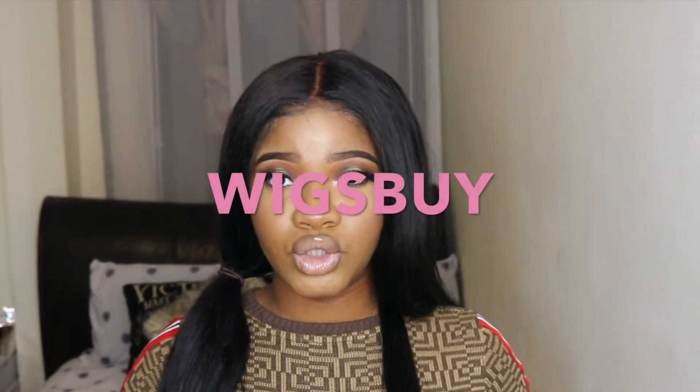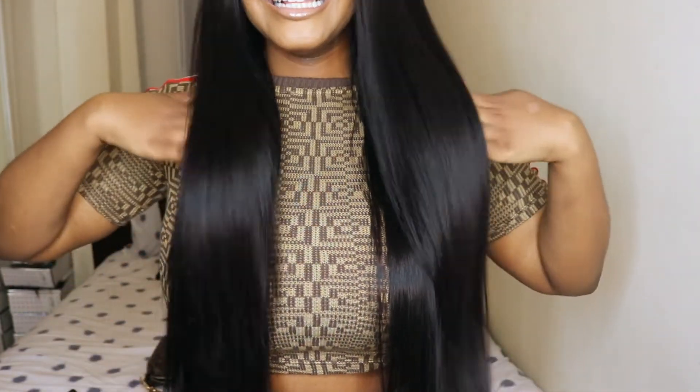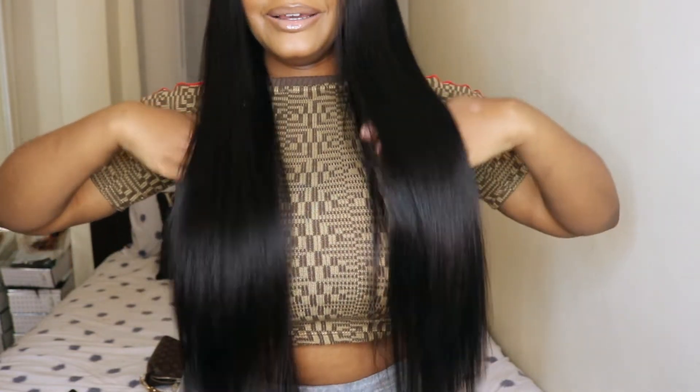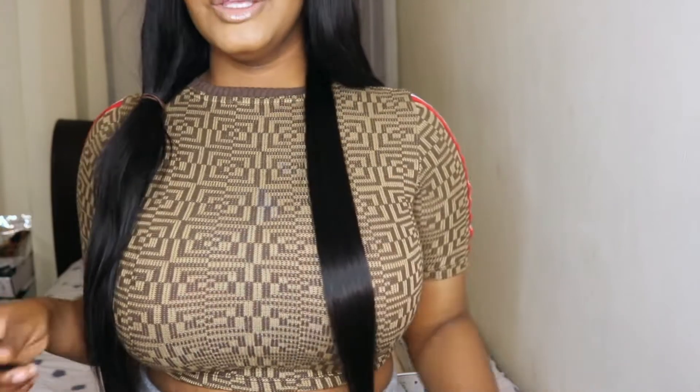This hair is from a company called Wigs Buy. This hair just gives me smiles! It's basically Brazilian, 26 inches. I've got 3 bundles in, but I requested another bundle and they sent it to me — I just haven't installed it yet because I haven't had time. I really like the texture of this hair.